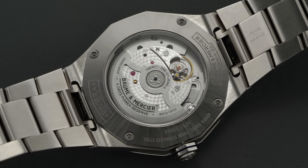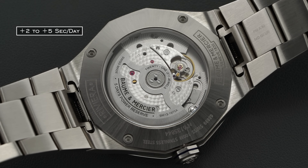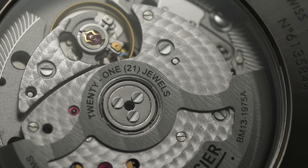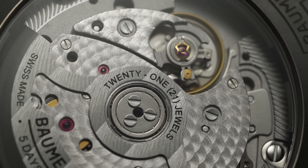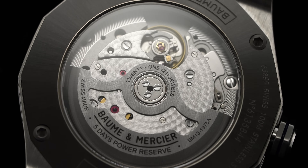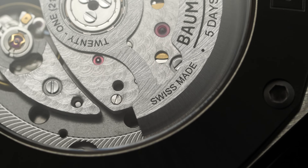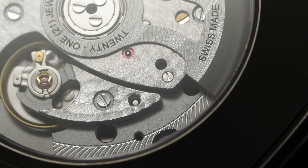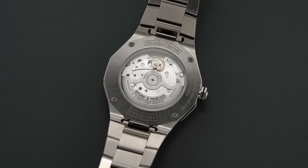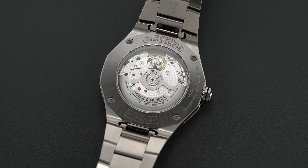The escapement is also optimized to extract a 120-hour power reserve while operating off a single barrel at a 4Hz beat rate, making it an industry-leading movement for the price category. This example was running within COSC parameters at plus two to plus five seconds per day across five positions. Looking beyond the technical acumen, the movement also offers visual elevation with machine finishing techniques: a skeletonized signed rotor, Geneva waves, micro-pearlage on the central bridges, polished screw heads, and directional graining at the base plate circumference.